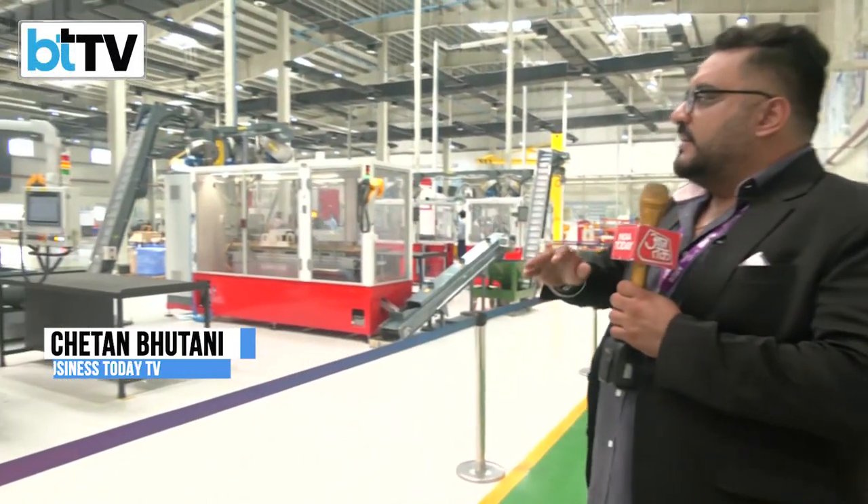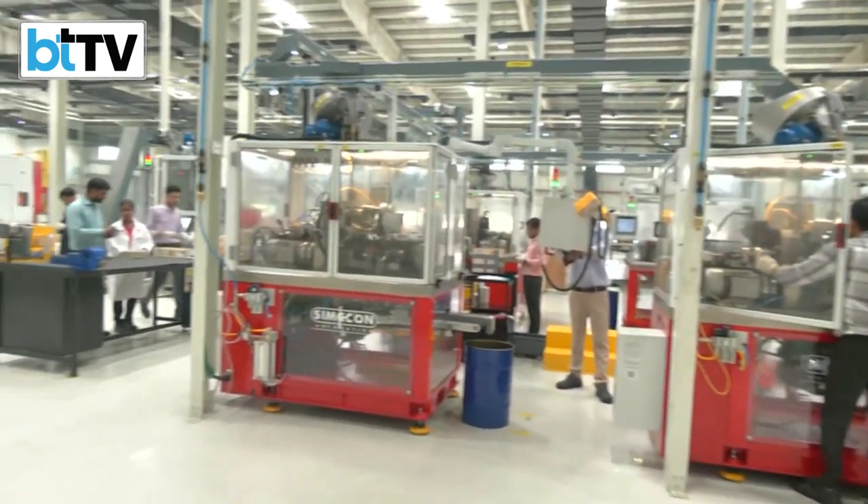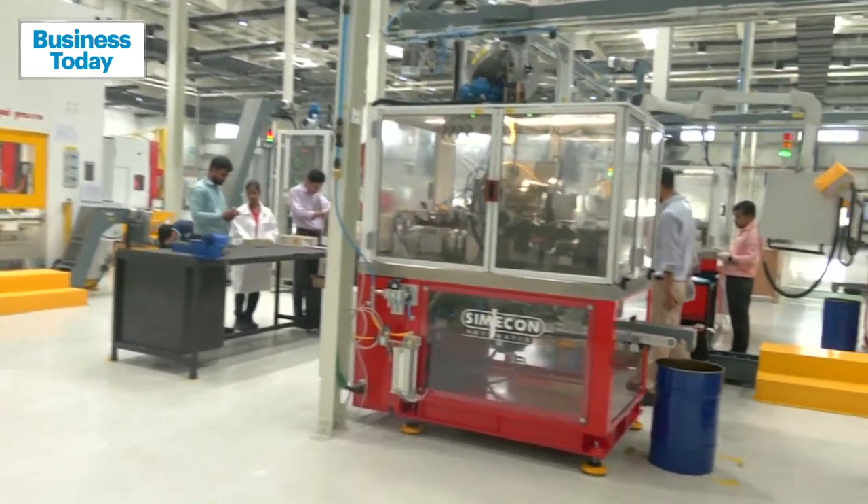We are at Adani's ammunition factory in Kanpur, and this is the first place where you really see how ammunition is manufactured in various sizes and shapes. This facility has an installed capacity of about 300 million bullets.